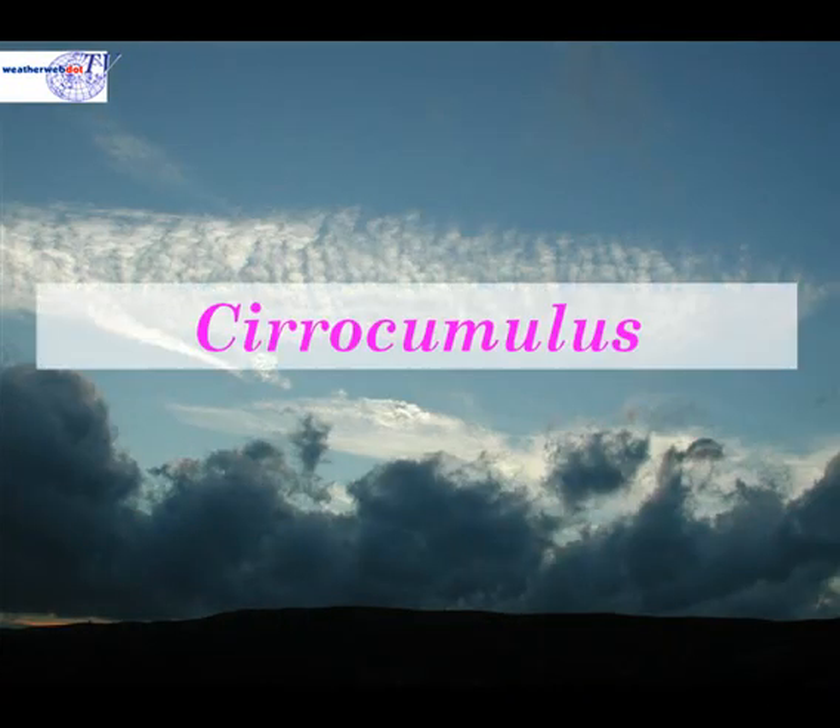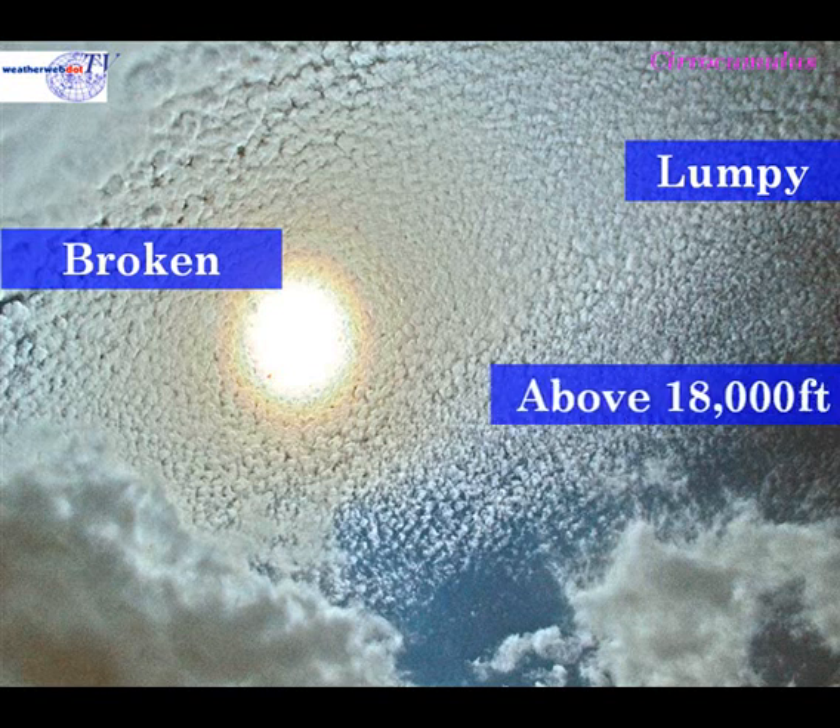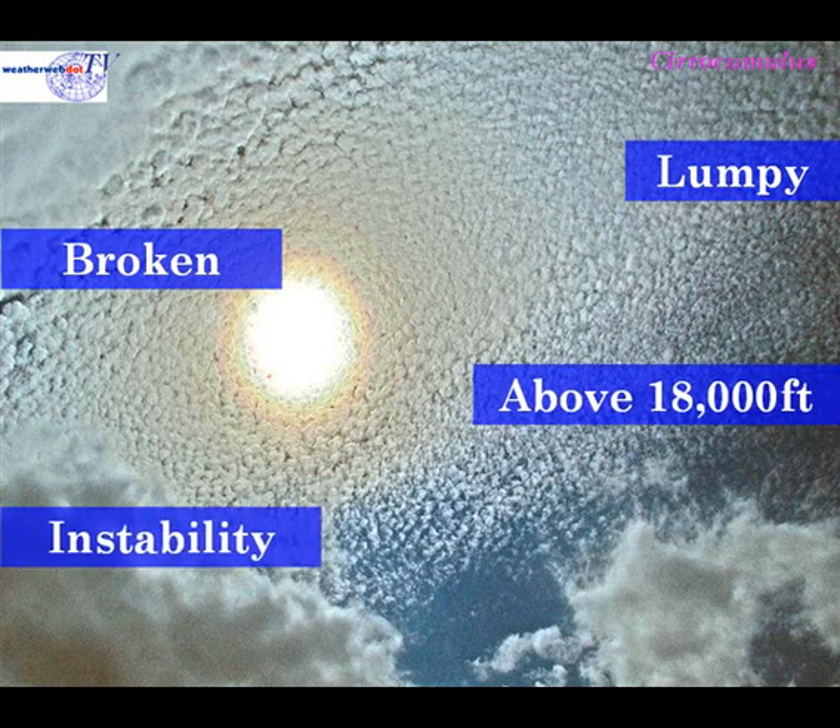Finally, let's take a look at cirrocumulus cloud. Cirrocumulus cloud is quite an elusive cloud — it's lumpy in nature and is generally well broken. It occurs above about 18,000 feet, and it indicates instability, sometimes being the harbinger of thunderstorms and showers, very often after a period of fine, dry, warm summer's weather.